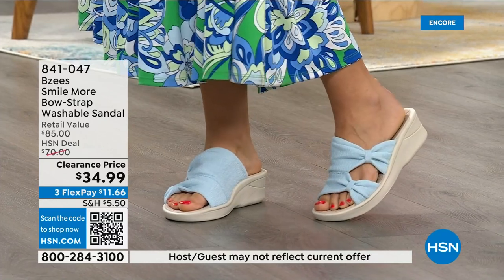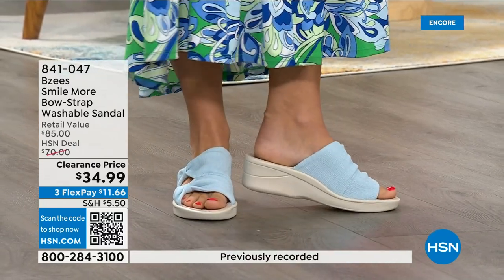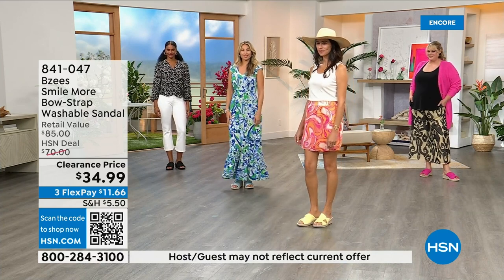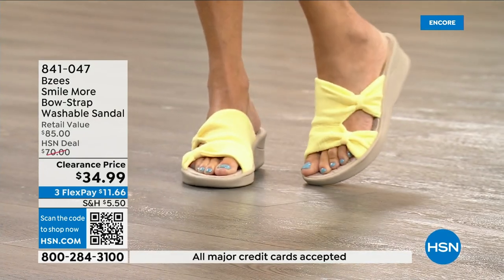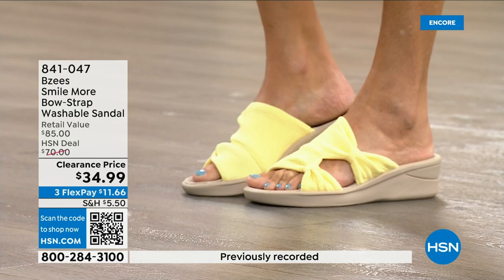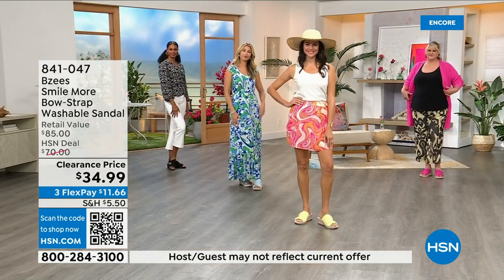Whether you want to wear this to a wedding, with a long sundress, shorts, on a cruise, or with palazzo pants — everybody looks amazing. The colors are so spring and fun. If you're in the market for a new black sandal, pick it up now. Wear it the rest of the season and bring it out next spring for Easter and Mother's Day. These are on clearance — any order of seventy-five dollars or more qualifies for free shipping.